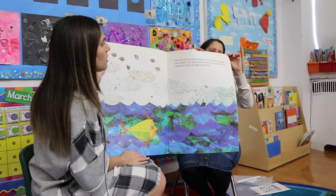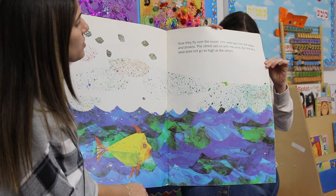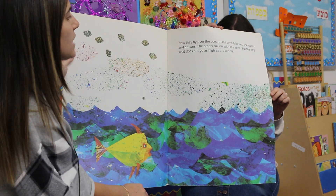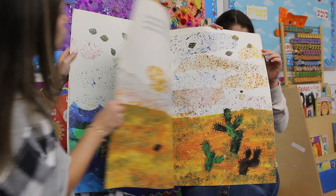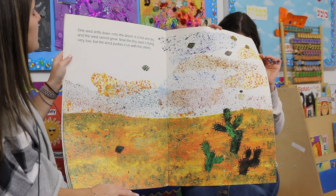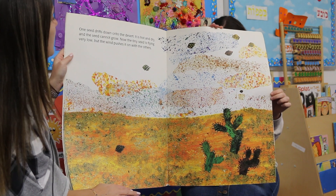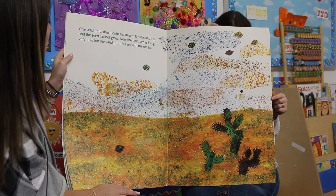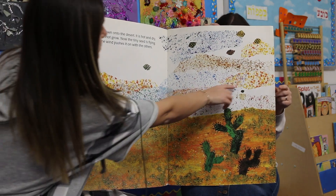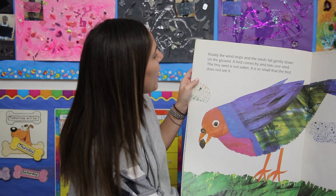Now they fly over the ocean. One seed falls into the water and drowns. The others sail on with the wind, but the tiny seed does not go as high as the others. One seed drifts down onto the desert. It is hot and dry, and the seed cannot grow. Now the tiny seed is flying very low, but the wind pushes it on with the others. It needs water to grow — there's no water in the desert.